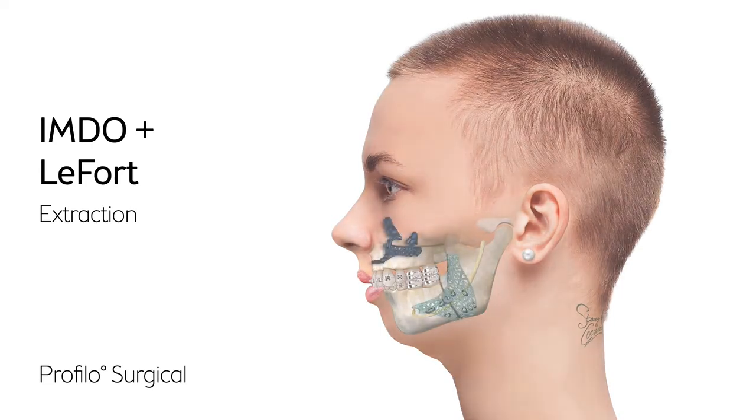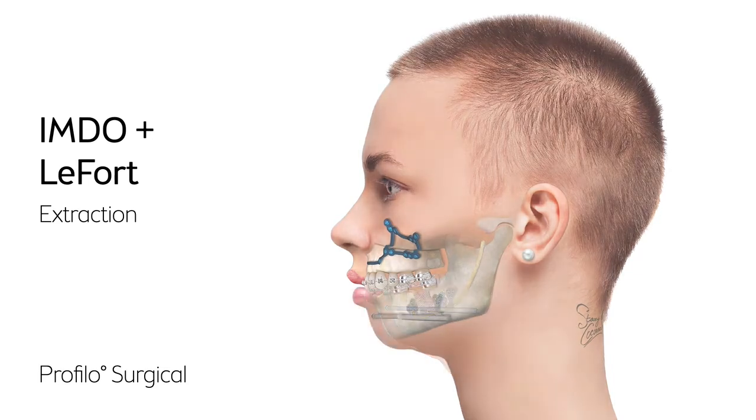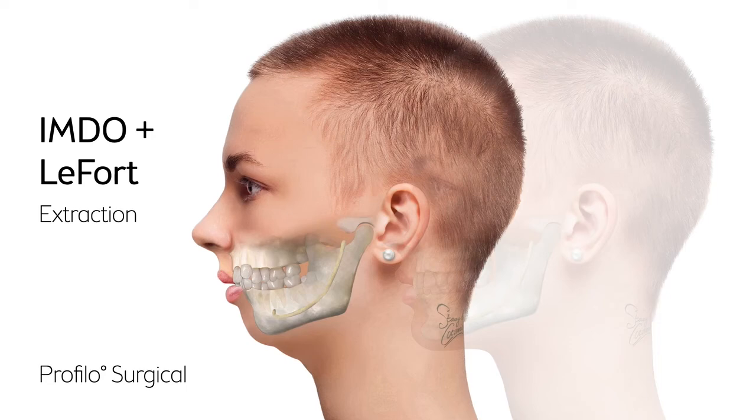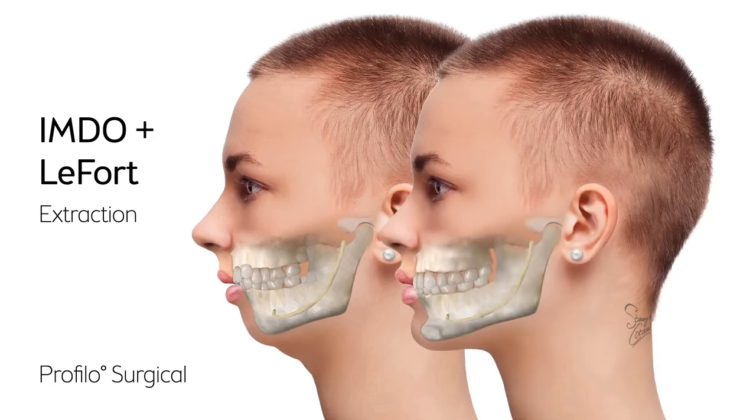Luckily, custom guides can still recreate a normal position to the upper jaw. And IMDO distractors help grow the jaw forward with an add-on Genioplasty. This creates a nearly full 28-tooth smile, including wisdom teeth, and a fuller, more balanced smile and profile and normal airway. So you don't snore and the weak jawline is gone.